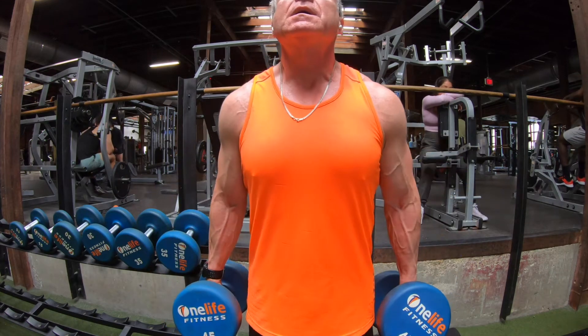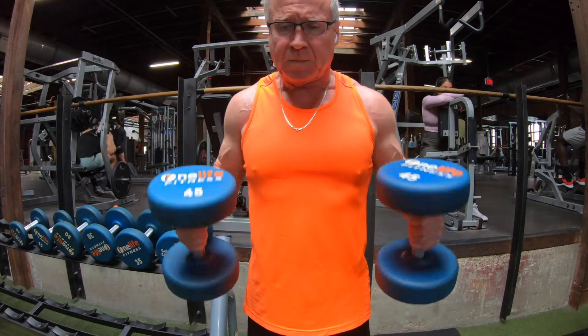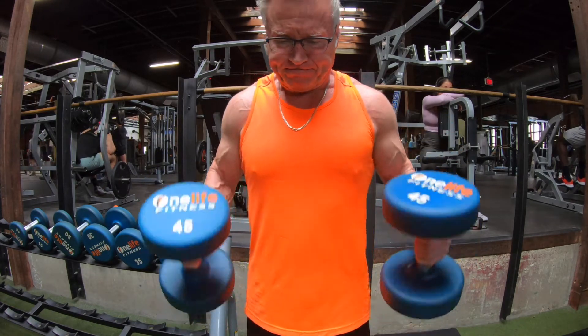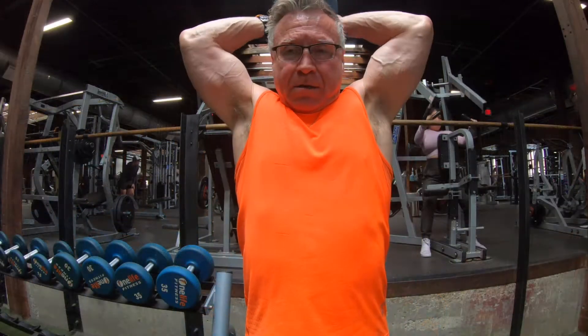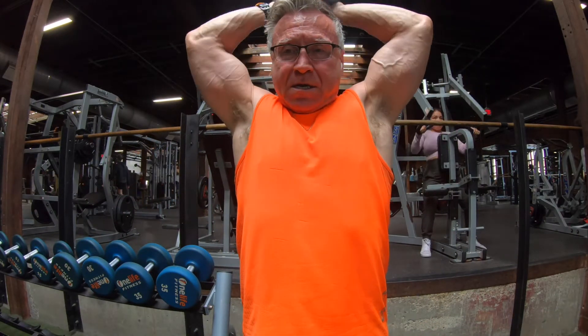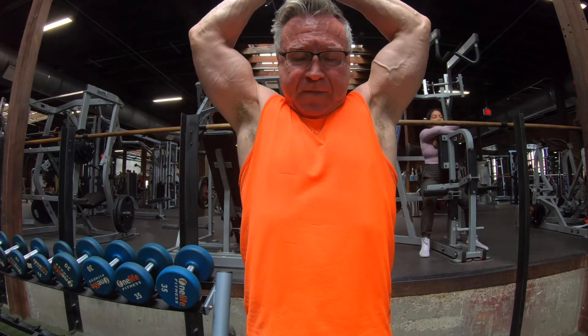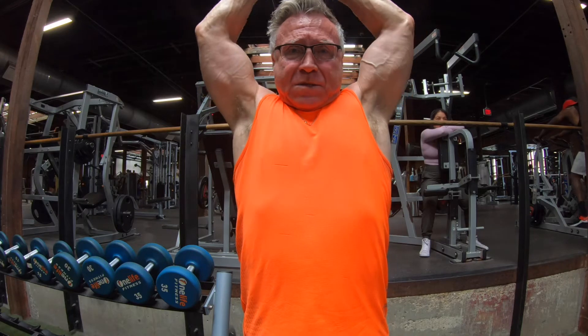So this was a big day. My first official real arm workout in almost two weeks and it felt pretty good. The wrist was good. I'll talk about that in a little bit here but I am happy with this workout today.